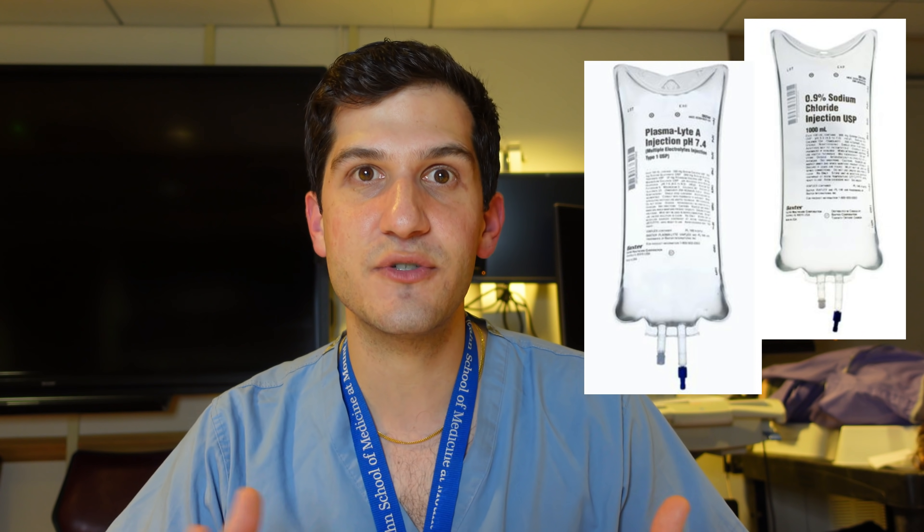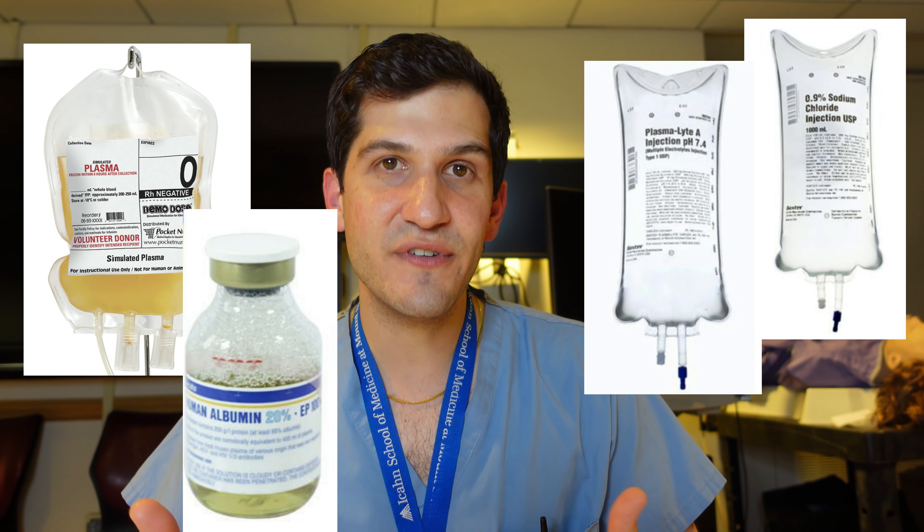In order to accomplish that goal we need to get medications and fluids into a patient's body. As an anesthesia resident, some of the most important medications I use target hemodynamic stability — meaning how am I going to help the patient's heart pump blood that carries oxygen to the brain and other organs. The best way to provide fluids during surgery is through intravenous access.